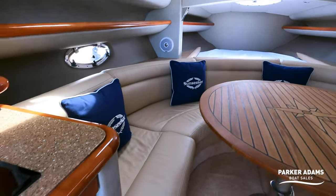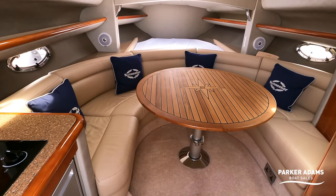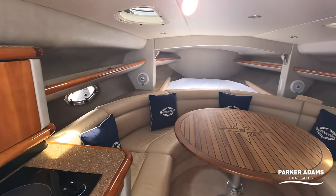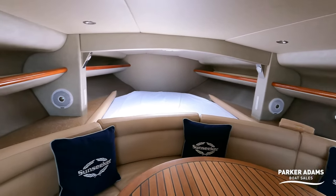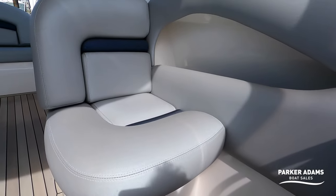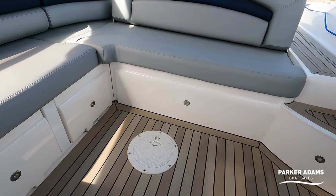So that is everything down below on the Sunseeker Hawk 34. As you can see, it is presented beautifully — I always give the boat show example: if you'd gone to the Southampton Boat Show and been on board a used boat that looked like this, you'd think you'd just come off a new boat. Coming back upstairs, the other thing I didn't mention earlier is the LED cockpit floor lights, which are all the way through here — all stainless steel LED.